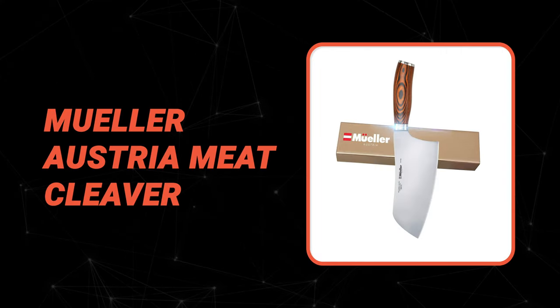Now, let's take a look at this beautiful knife that gives a great value for money. Number 10: Mueller Austria Meat Cleaver.